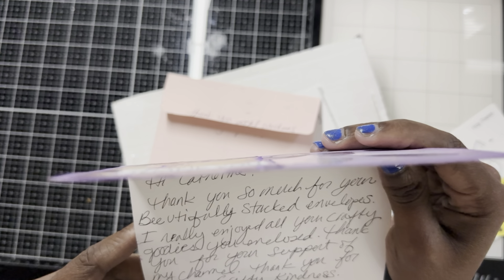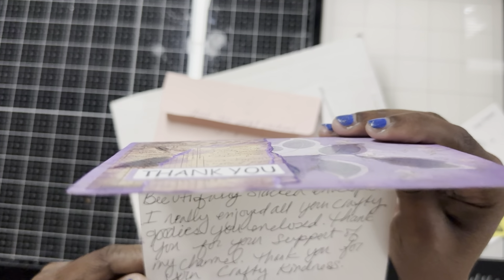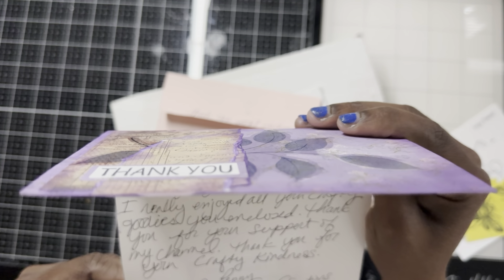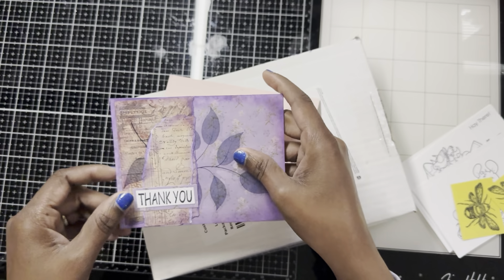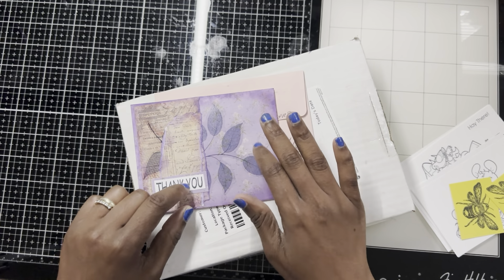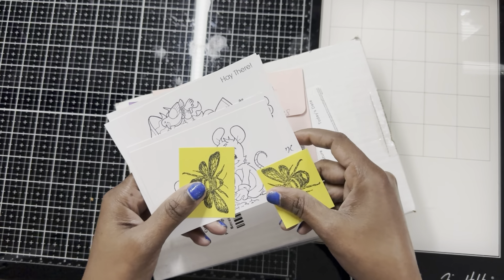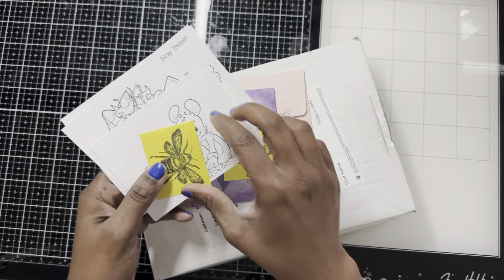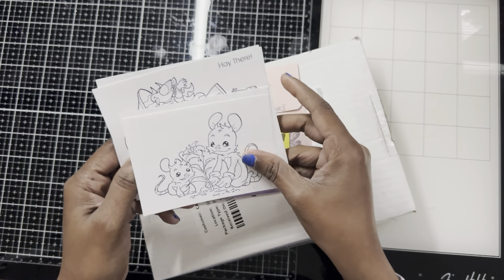Basically she's telling me thank you for all the bee stack envelopes I sent her, and thank you for the support of her channel. You're welcome, Penny! That's really cute. I love it that she has it in purple, and she did it in Beckham Bees. I love it. And here she stamped some bees — so cute.